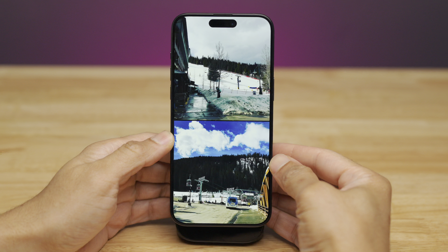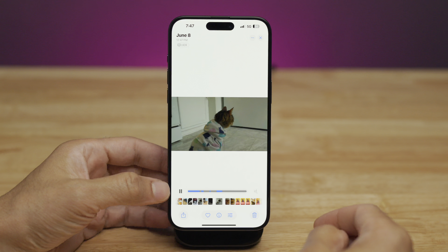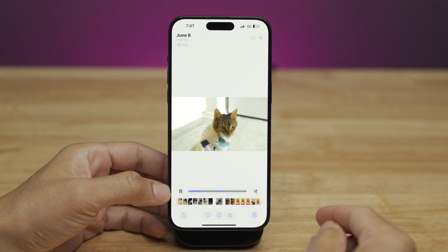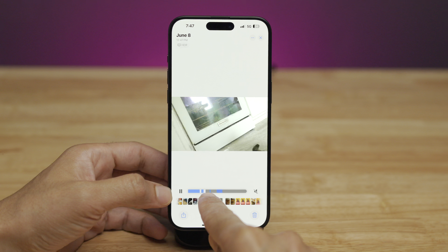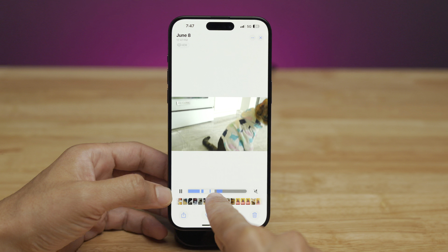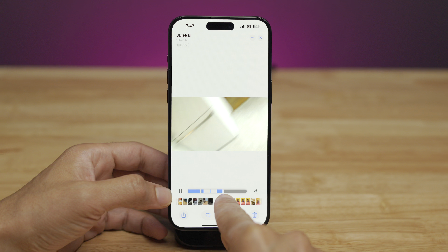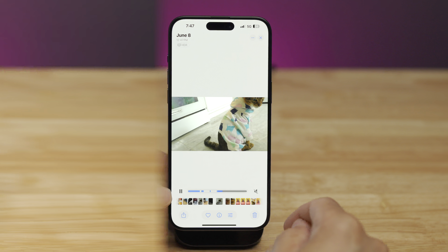There's also enhanced search in Photos. When you search for something specific — like I searched for 'cat' — you see little blue lines that show you whenever your search term appears within the frame clearly. The blue sections highlight exactly when the subject appears.